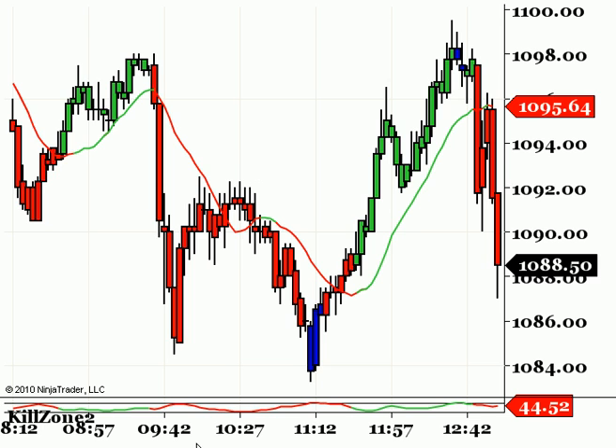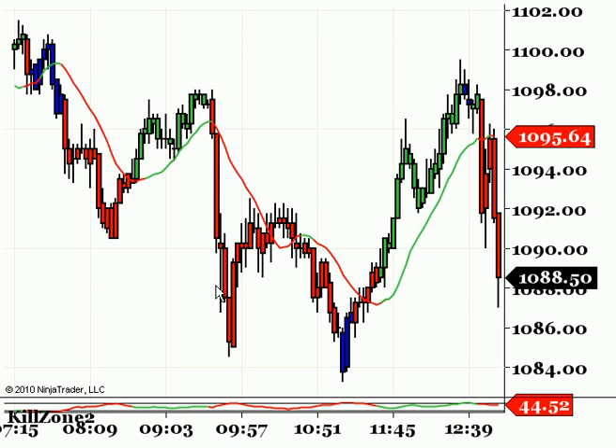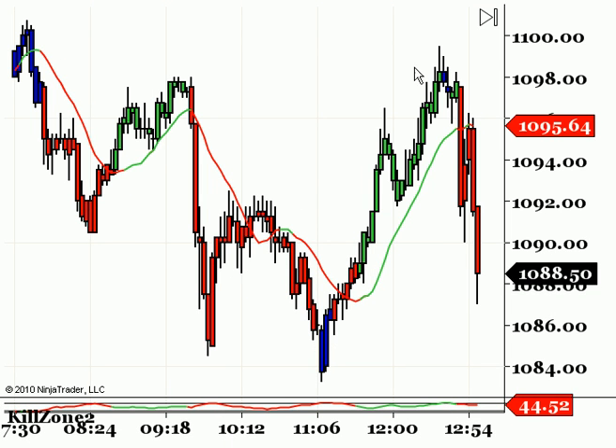Anyways, I just want to show that second session trade and show you guys what it looks like, and also the blue bars for today. Have a good weekend.